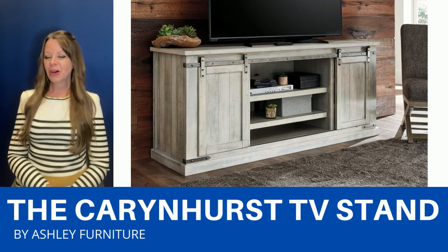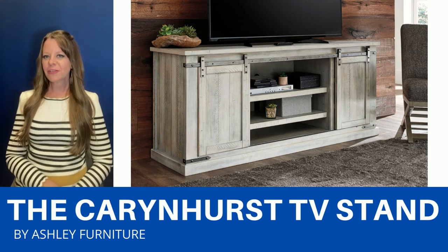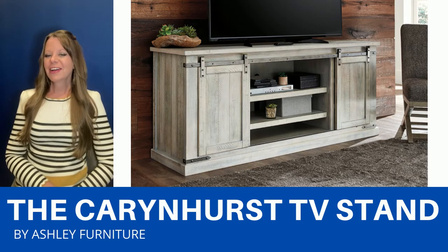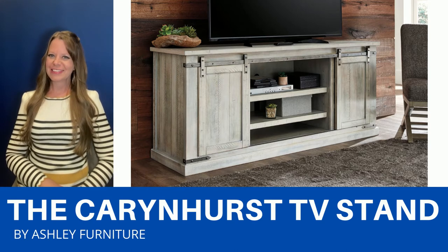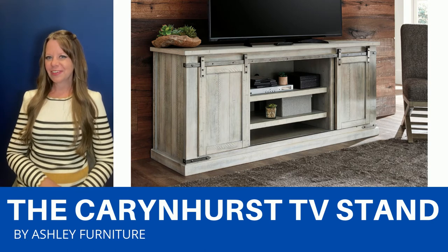The Karen Hurst is a modern farmhouse style TV stand. It has a distressed white finish and antique gray hardware. There are two sliding barn doors that make it so stylish. And if 70 inches doesn't quite fit your space, don't worry, we have other sizes available as well. It'll look perfect in your TV room.